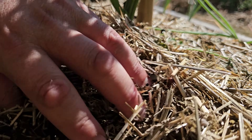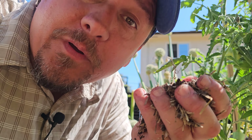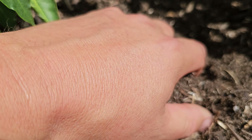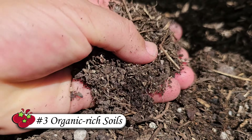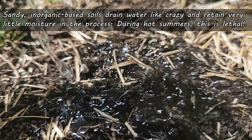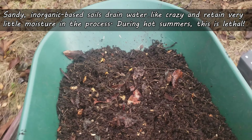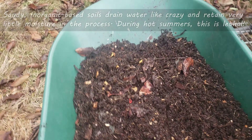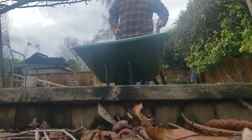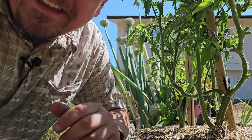Our third and final summer heat strategy is to tackle moisture from the ground up by focusing on retention. The single most effective way to do this is to increase the organic content of our soils. Sandy, inorganic soils drain water like crazy and retain little to no moisture. If we're losing 50% of our moisture to heat and evaporation alone, retaining more moisture in the first place is going to be a difference maker. Simply add organic matter in the form of compost every time you plant.